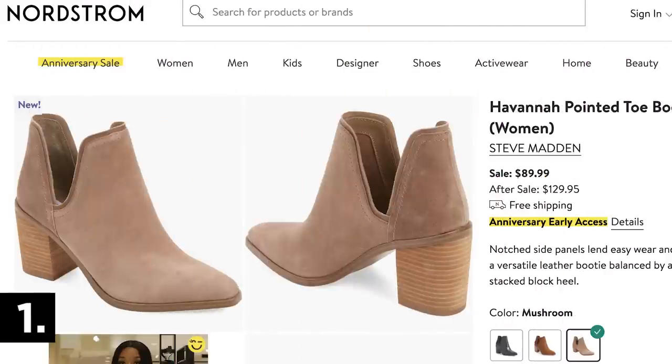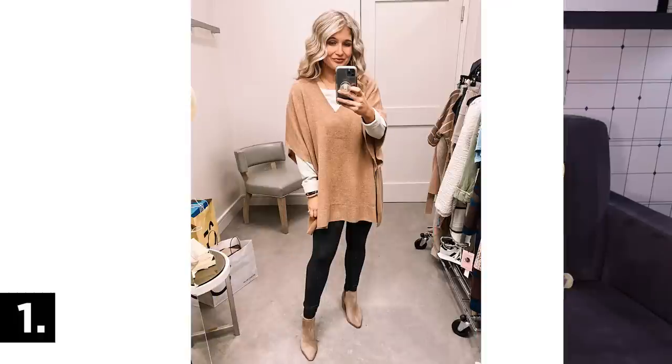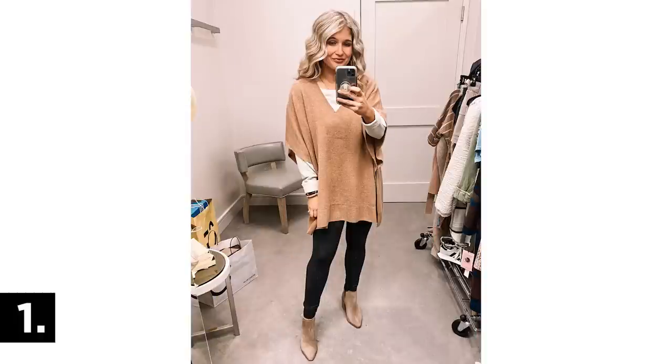Starting off with the classic: this pair of Steve Madden booties. Some version of this bootie has been in the Nordstrom sale for the five or six years I've been doing this, and every year they sell out like crazy. These are a notch bootie, crazy comfortable for the heel, a really great everyday boot you can wear with absolutely anything — dresses, jeans, skirts. This is the taupe color and they run true to size.